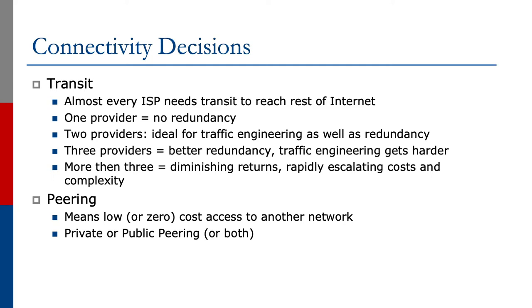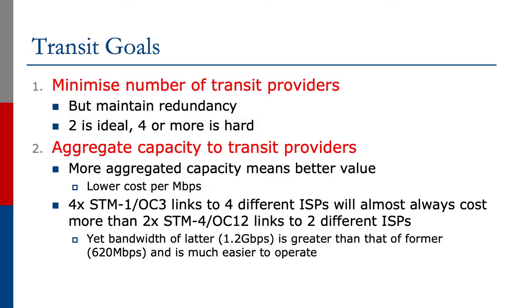Peering means low or zero cost access to another network, and peering can be private or public. The goals of an operator are to minimize the number of transit providers but maintain redundancy — two is ideal, four or more is getting really hard. We also want to aggregate capacity to our transit providers. The more aggregated capacity there is, the better the value we see, because of the lower cost per megabit per second as the bandwidth capacity grows.